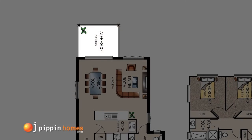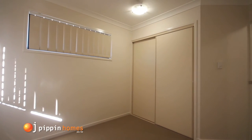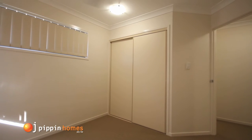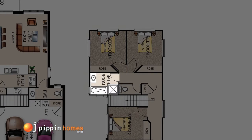Upstairs, each of the bedrooms has built-in robes and ceiling fans, and the conveniently located main bathroom has a bath and separate shower.